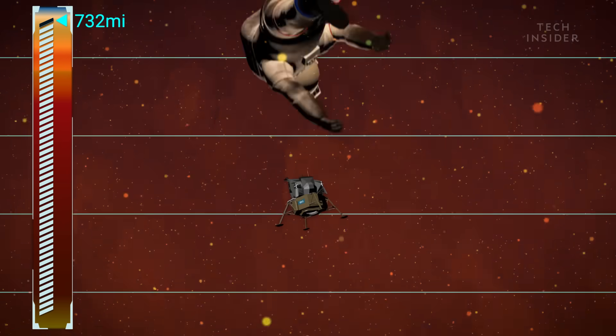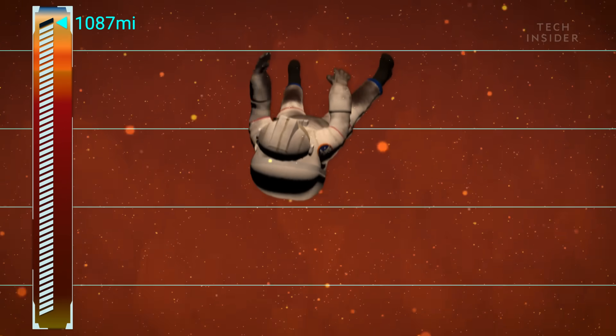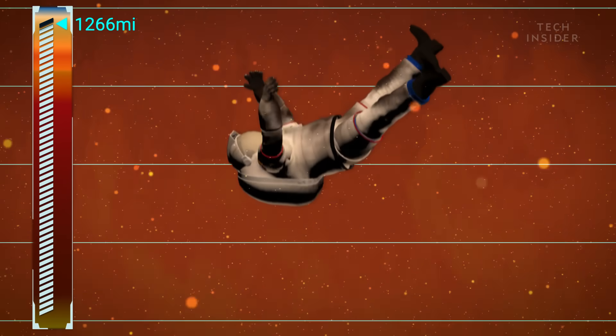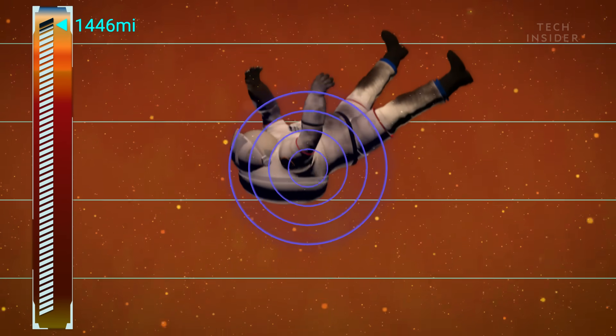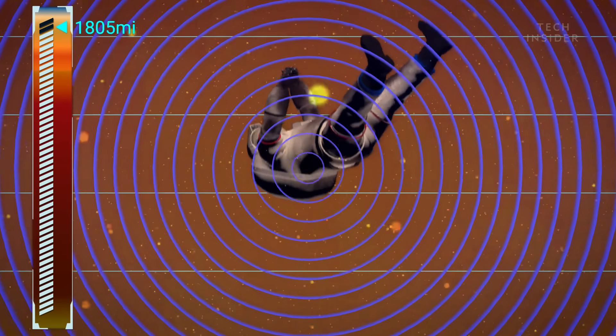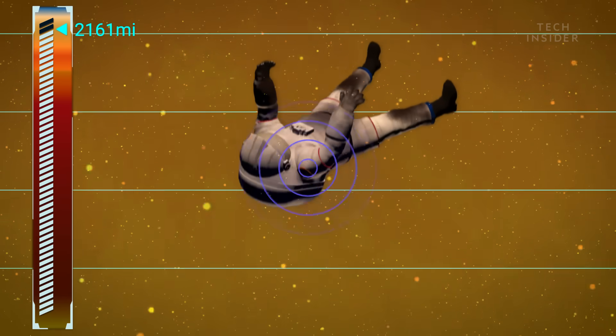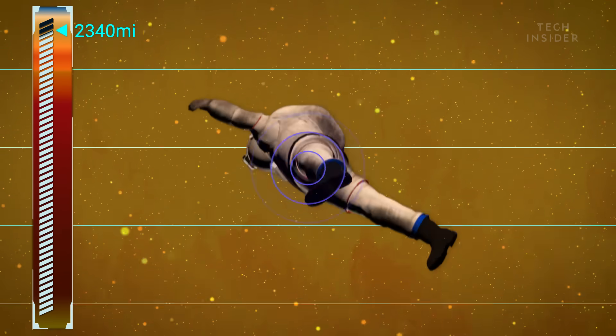However, let's say that you could find a way to descend even further. You will uncover some of Jupiter's grandest mysteries. But sadly, you'll have no way to tell anyone. Jupiter's deep atmosphere absorbs radio waves, so you'll be shut off from the outside world, unable to communicate.